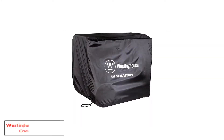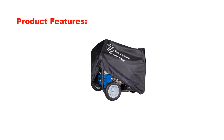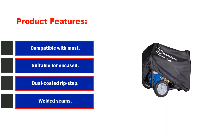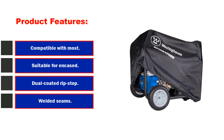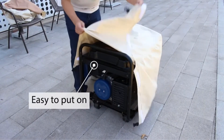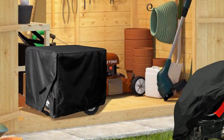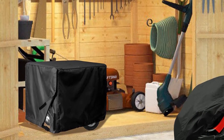Number 2: Westinghouse WGen Generator Cover — Universal Fit for Westinghouse. Product features: compatible with most 1,000 to 9,000 watt generators, suitable for encased generators, dual-coated ripstop vinyl cover, welded seams. This cover is well known in the world of generator covers. It comes with durable, lightweight polyester and does have high-density stitching. Furthermore, it has a drawstring for a better, secure fit.